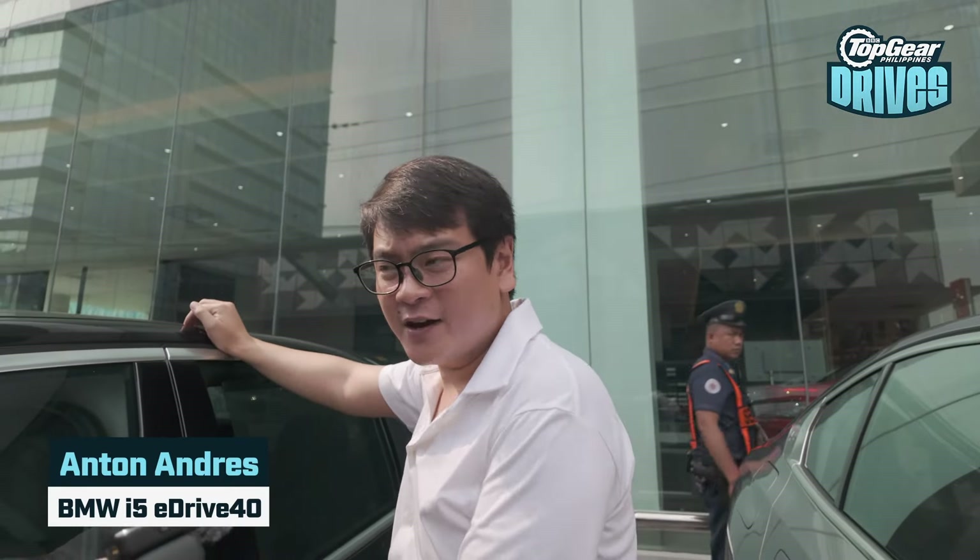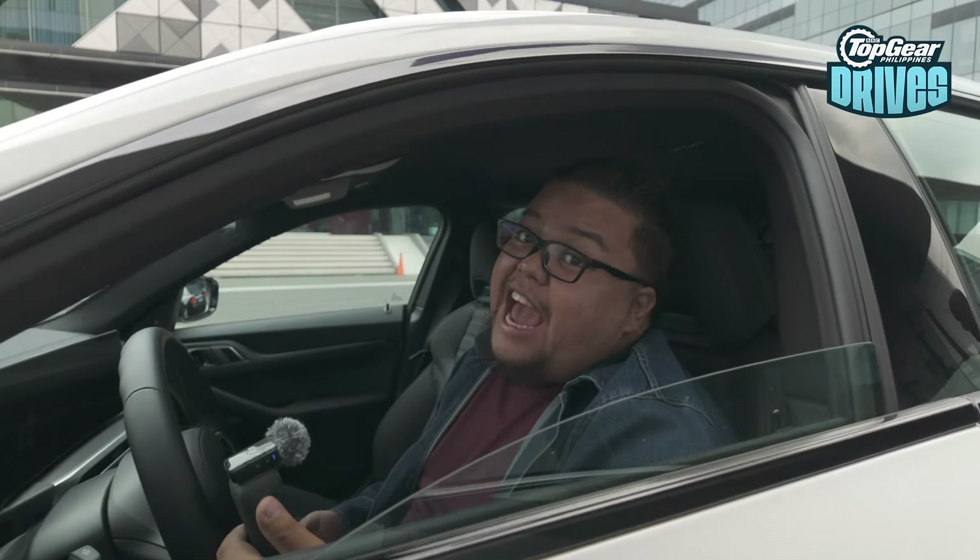What are you driving today? It's the BMW i5 eDrive40e. So what are you driving today? I'm driving the i5 eDrive40e for this one. And I'm driving the i4 M50. This has over 500 horses.